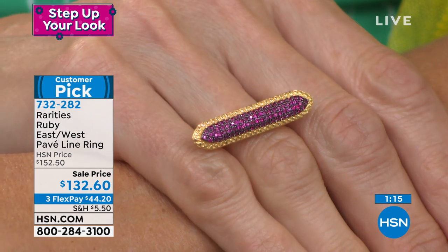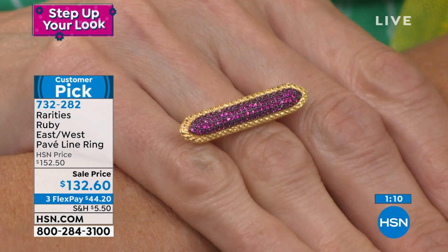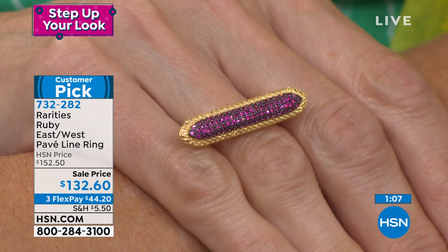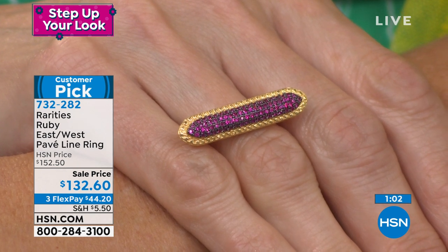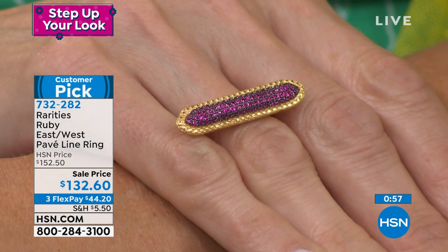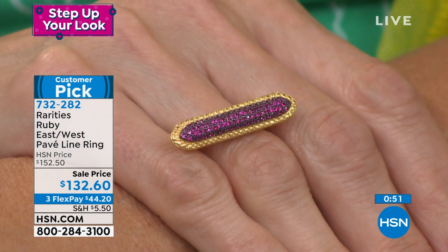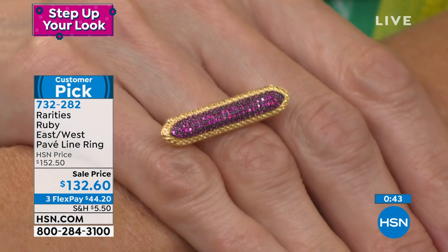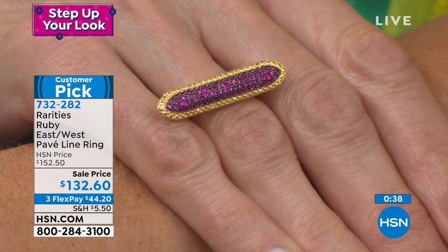It's 0.52 carats of genuine ruby. I black rhodium inside and around the rubies, which is why it is like a fire electric. It's linear — it goes east-west. The 22-carat gold over sterling silver has a milgrain design so it looks like diamonds in the way it's sparkling. This is your new signature, your new everyday ruby ring that no one in the world is ever going to have.